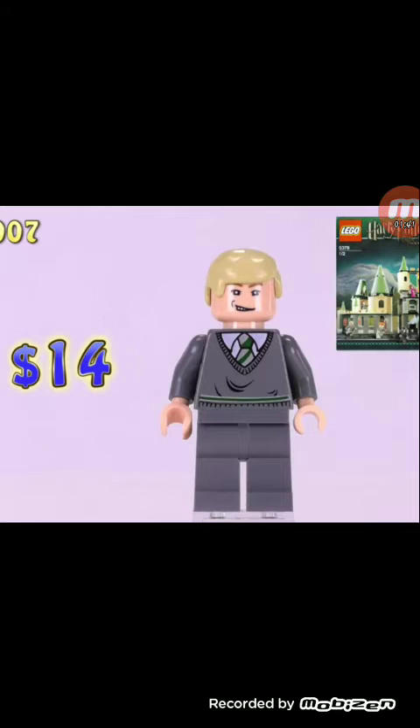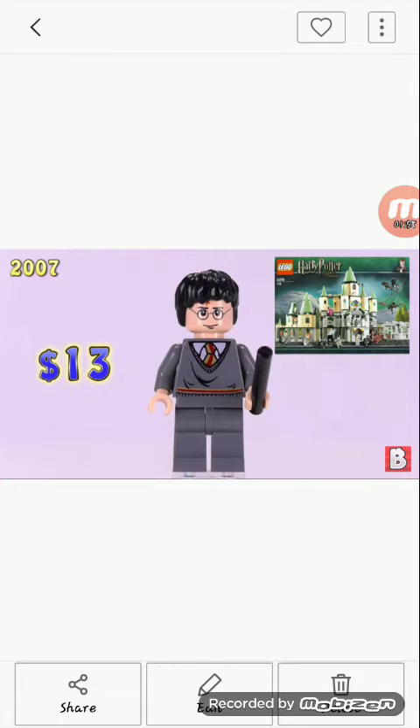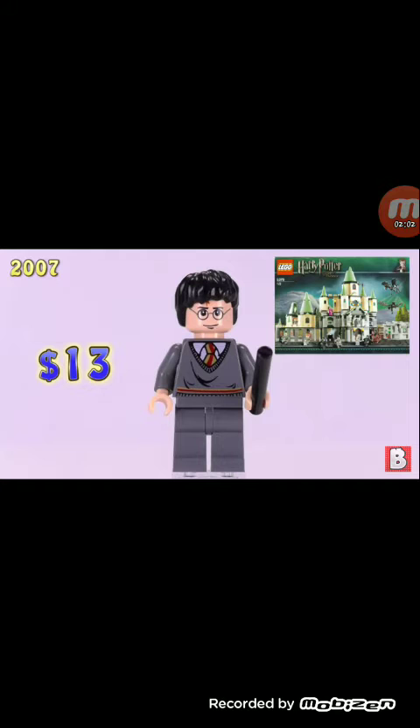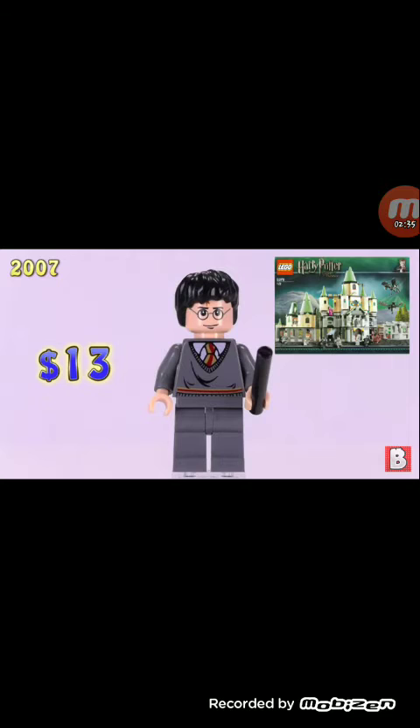Same Slytherin robes — come on LEGO, give us different shirt variations. Our fourth minifigure is Harry Potter. They're still using the same torso with the same wrinkle patterns — they just recolor the tie and bottom stripes for each house. I don't get why Ravenclaw and Hufflepuff don't get more characters. We have Cho Chang and that's it. This is $13 — I wouldn't get this one since it's the same torso and facial expression we've gotten before.